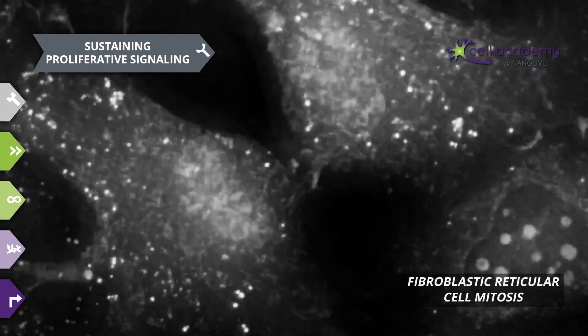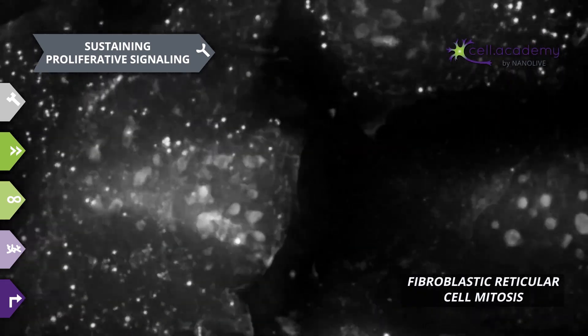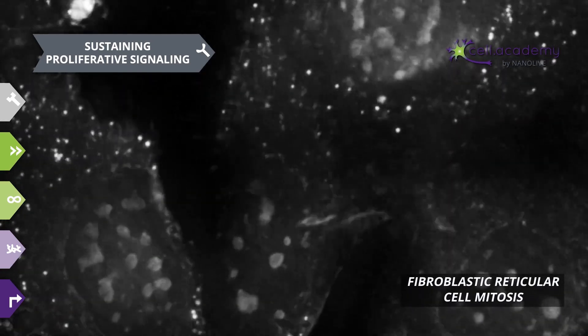At each replication cycle, the mutation is passed on to the daughter cells, and this uncontrolled proliferation could eventually lead to the formation of a mass, which we call a tumor. Which leads us to the second hallmark: evading growth suppressors.